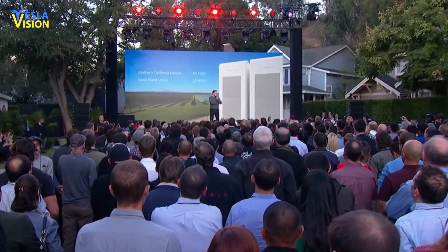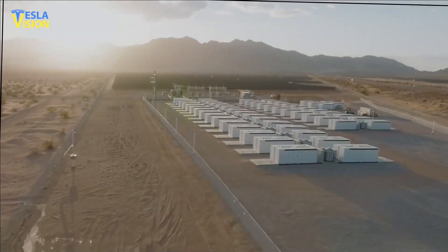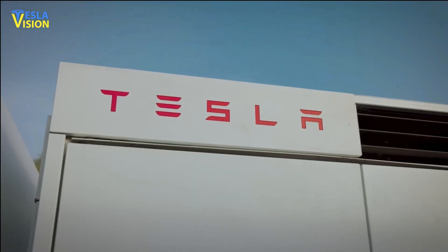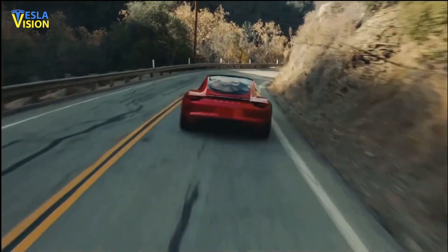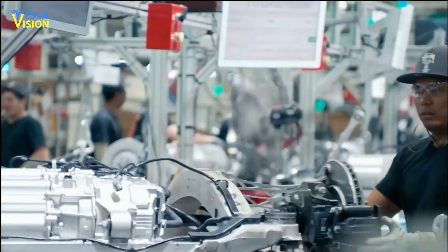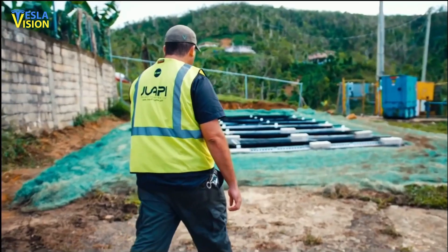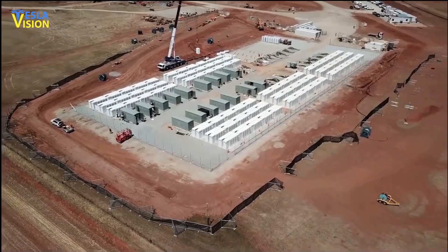This introduction of the Tesla Megapack can potentially revolutionize the energy industry by providing a clean, efficient, and reliable source of energy to meet demand during peak periods. Tesla's electric vehicles have been a game-changer in the automotive industry, but the core mission of the company is to expand sustainability and independence from limited energy sources around the world. The Megapack is a key part of that mission.